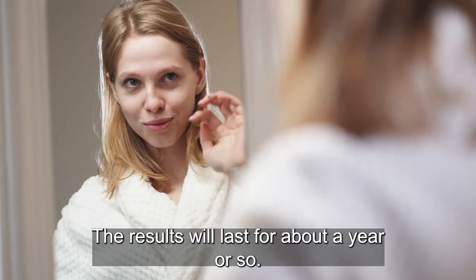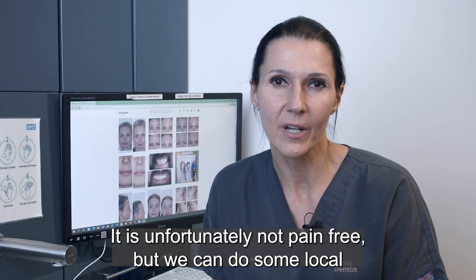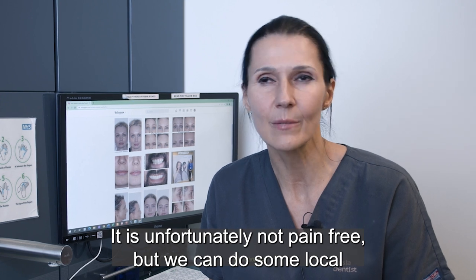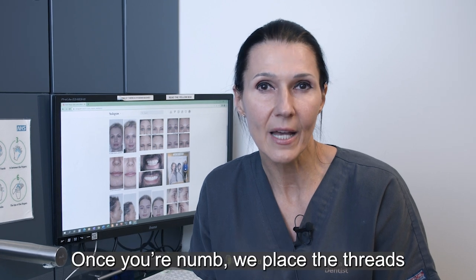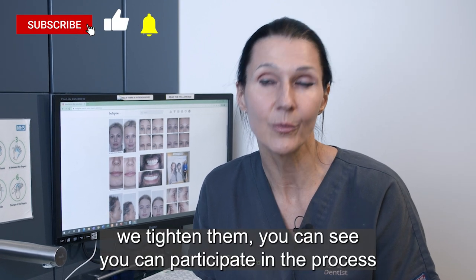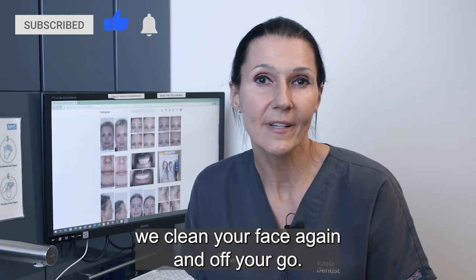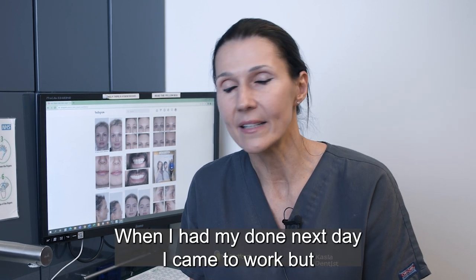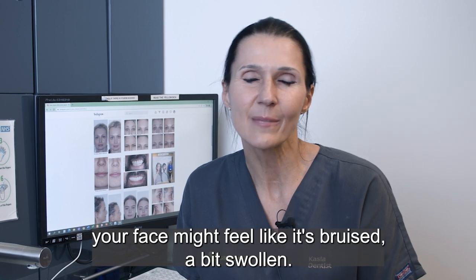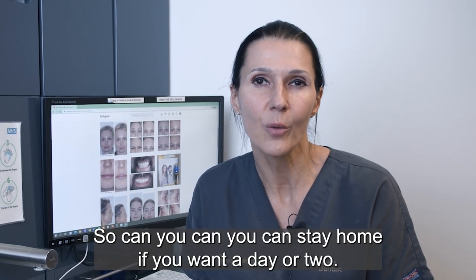Results will last about a year or so, depending on your lifestyle. The procedure takes about an hour and is unfortunately not pain-free, but we can do local anaesthetic injections and numbing cream to ease it. Once you're numb, we place the threads, tighten them, you can see it and participate in the process, we clean your face, and off you go. You could go to work — when I had mine done I came to work the next day — but your face might feel bruised and a bit swollen, so you can stay home a day or two if you want.